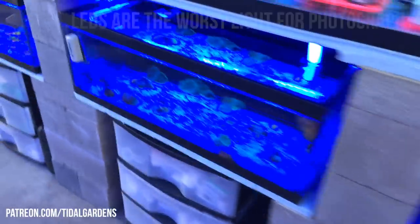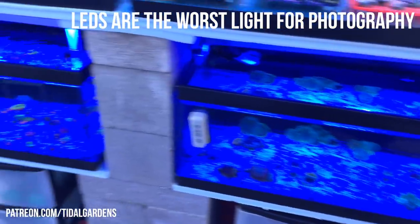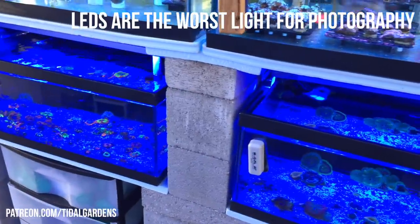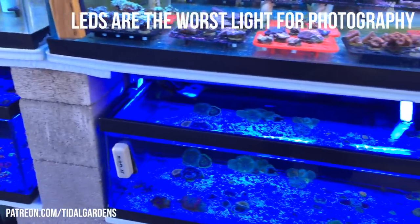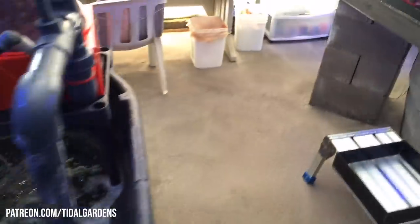Occasionally what will happen is we have these anemone tanks. You have to excuse the iPhone — it cannot really render all this actinic. But there are some different anemones, and what sometimes happens is they make it down our janky overflows and end up in the maintenance tub. So let's take a quick look.